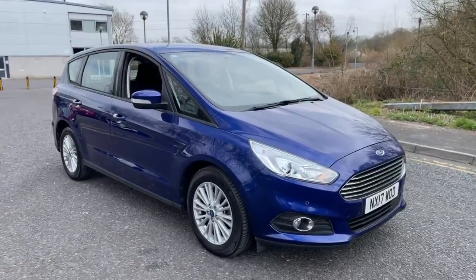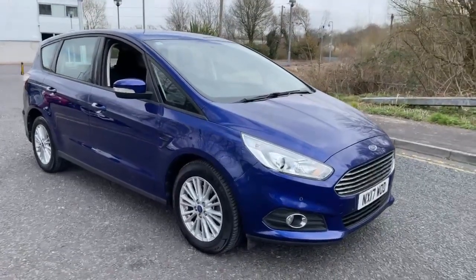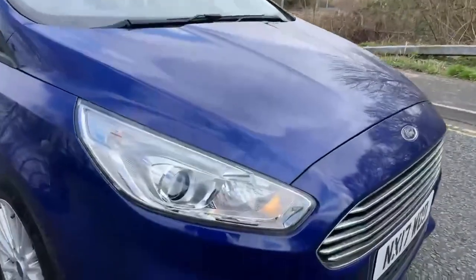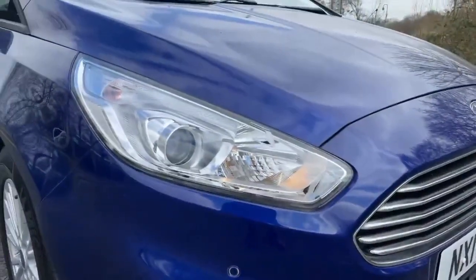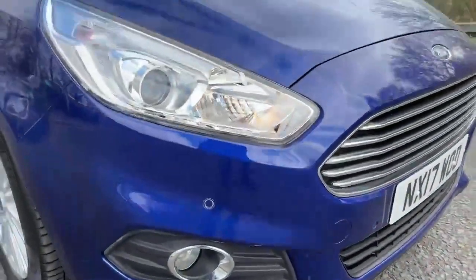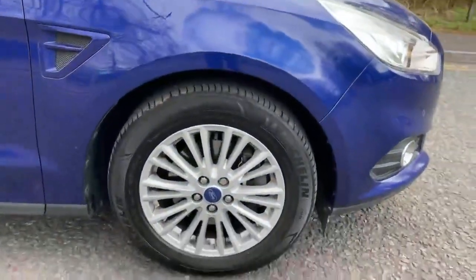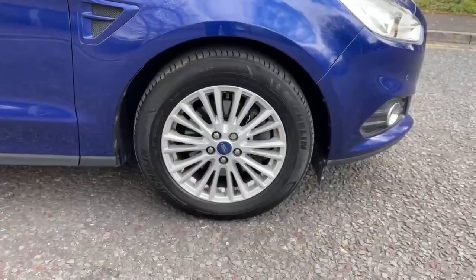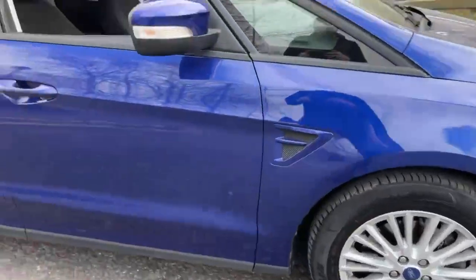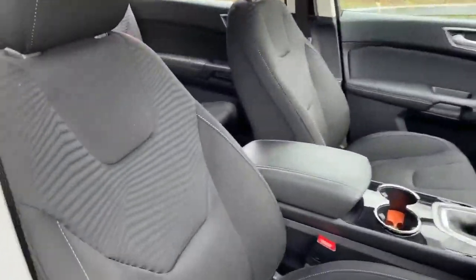Hi guys, it's Myles from MRG Ford Volvo in Chippenham. Hope you're well — just giving you a quick walkaround video of our new in-stock Ford S-Max 2017. We've got Xenon headlamps with front and rear fog lights, front and rear parking sensors. This is a 2-litre diesel Z-Tec with 17-inch silver alloy wheels, finished in blue solid paint, with cloth seats inside.